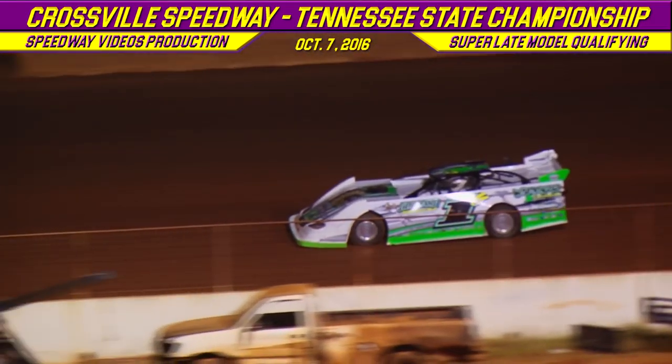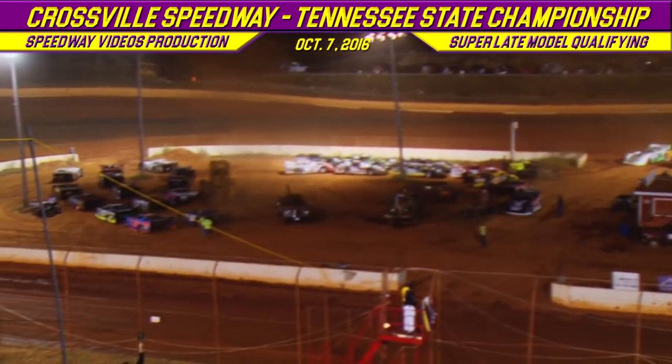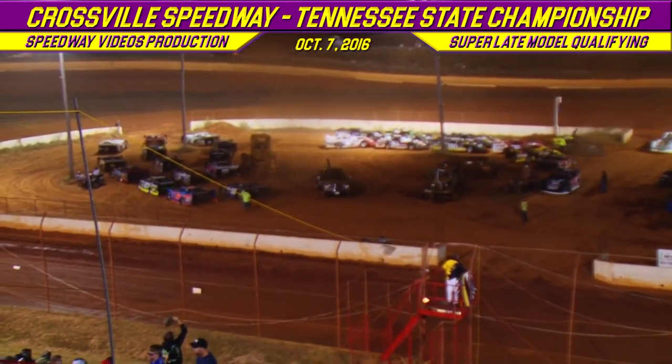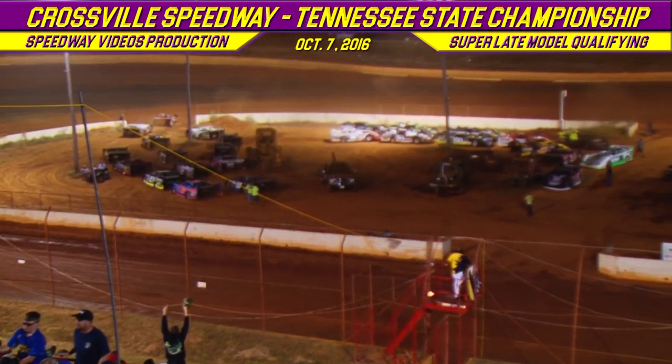Your fast qualifier in Group B: the 44 of Chris Madden with a time of 12.995, followed by the 1C of Kenny Collins with a time of 13.125.